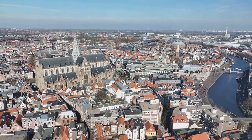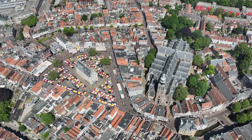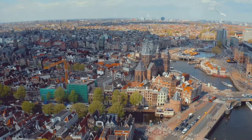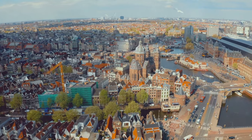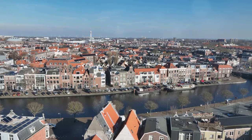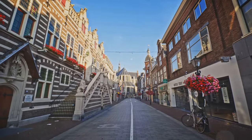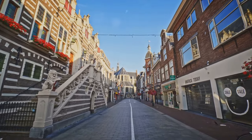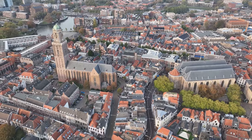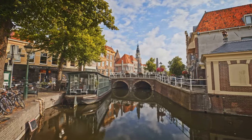Hold on to your hats, history buffs, because we're about to step into Haarlem — a city like a medieval masterpiece come to life. Imagine cobblestone streets, grand churches, hidden courtyards, and a vibrant market square that's been buzzing with activity for centuries. Located just a stone's throw from Amsterdam, Haarlem often gets overlooked, but this city is a hidden gem. It's got all the charm and history of Amsterdam but without the crowds. The city's rich history dates back to the 12th century, and today it's a vibrant cultural hub with a laid-back vibe, a thriving art scene, and a foodie scene that will tantalize your taste buds.